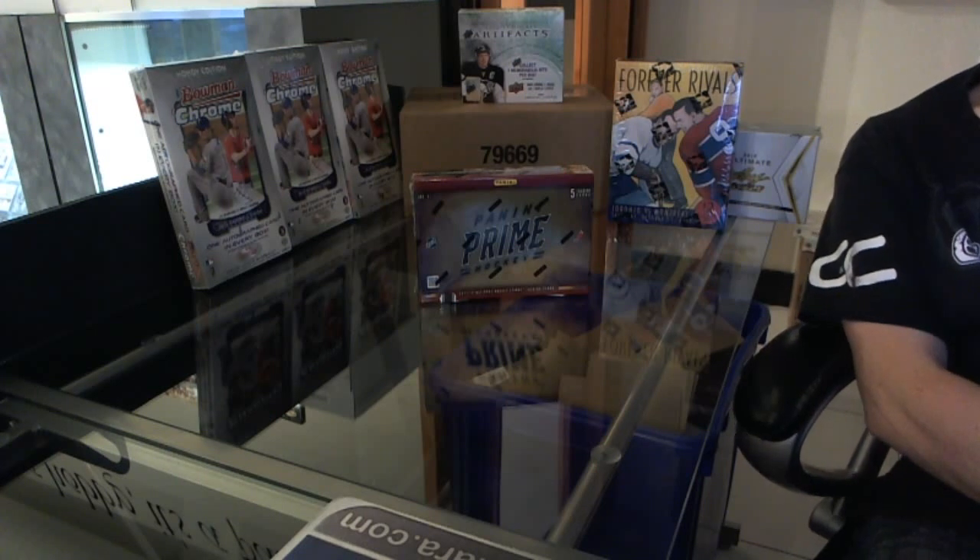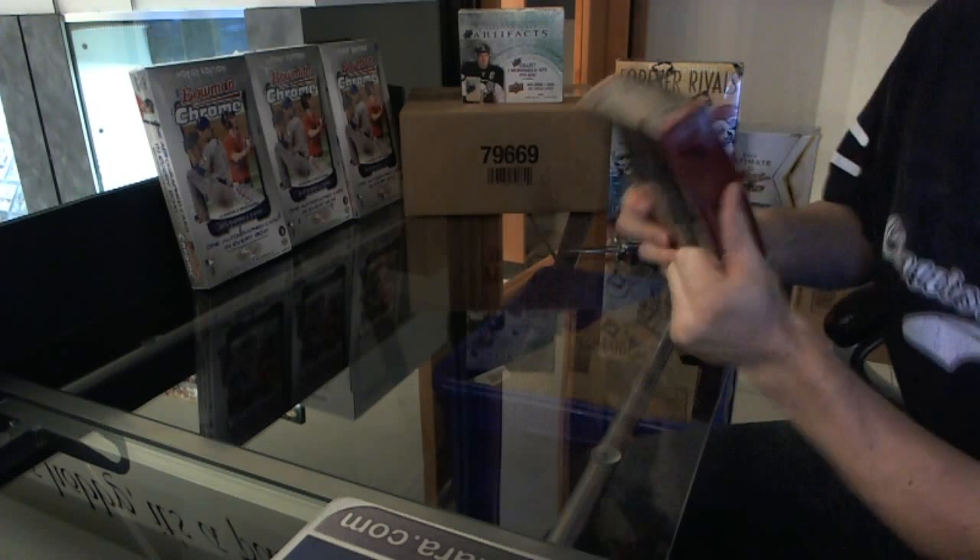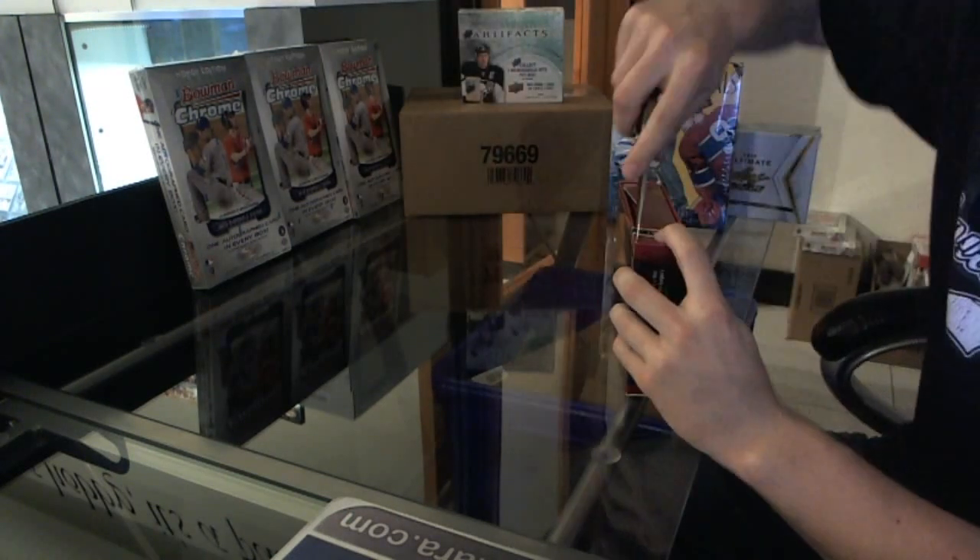Here we go rocking out a box of 2011-12 Panini Prime. Good luck to you sir.